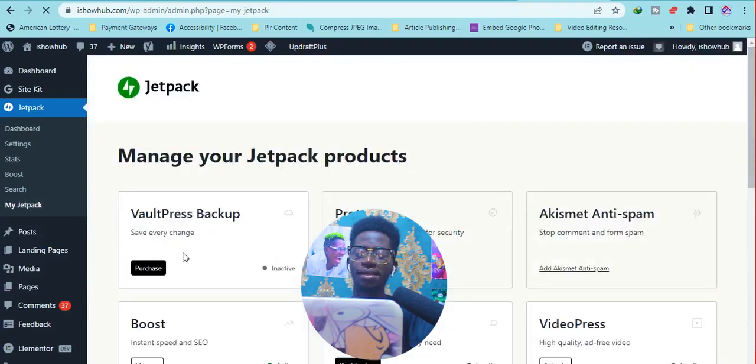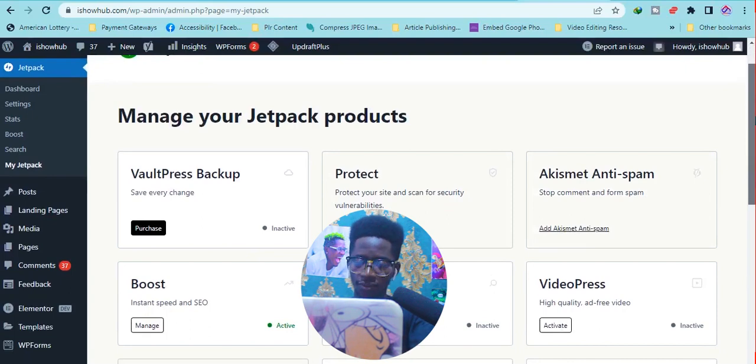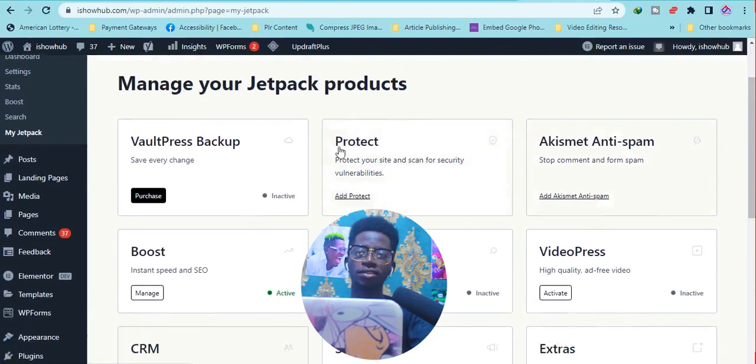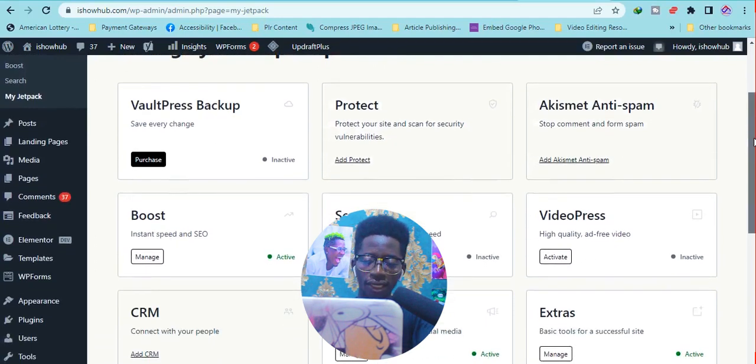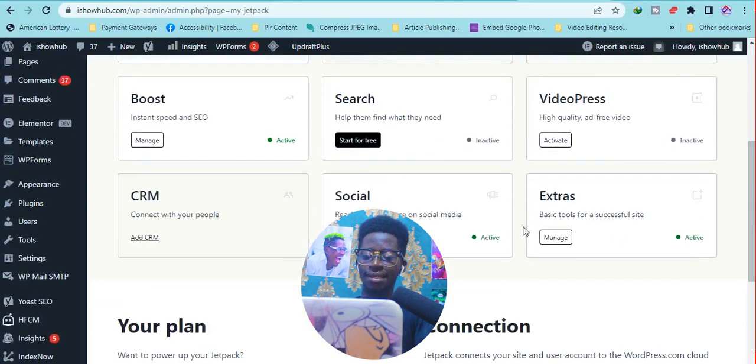Jetpack offers a backup feature — for that one you need to pay, but it is worth it because it's a very powerful tool. You also have protection to protect your site from being hacked. There is anti-spam, which can block spammy comments. It also has a boost feature that can help clean out unnecessary items and speed up your blog.